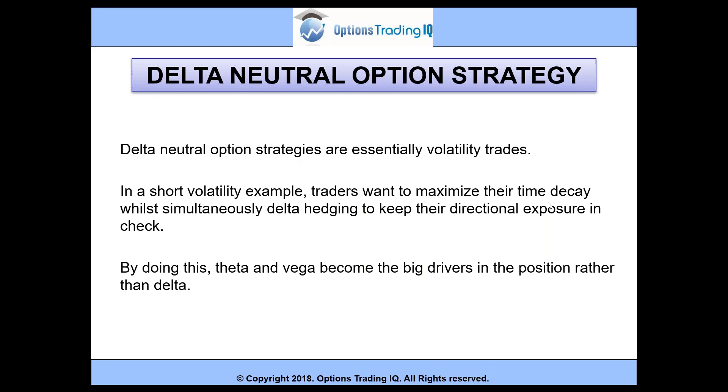Delta neutral option strategies are essentially volatility trades. In a short volatility example, traders want to maximize their time decay while simultaneously delta hedging to keep their directional exposure in check. By doing this, theta and vega become the big drivers in the position rather than delta.